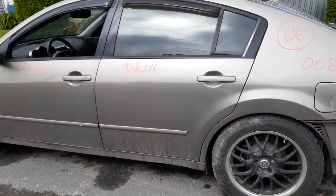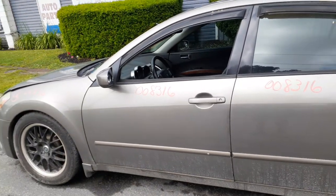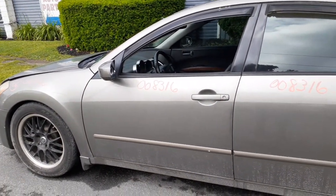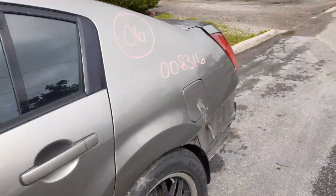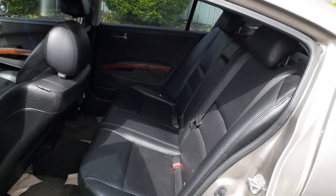Left side doors have power windows and power locks — same as the right side. Same on the mirror: power, memory, heated, and power fold. Left side fender is in good shape.